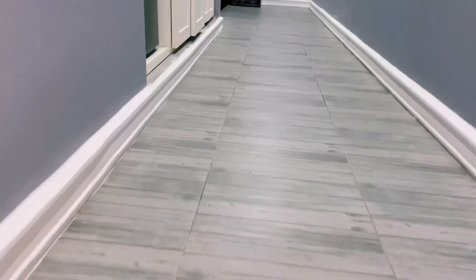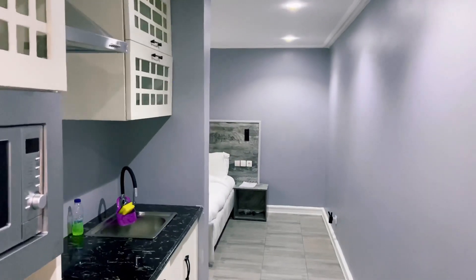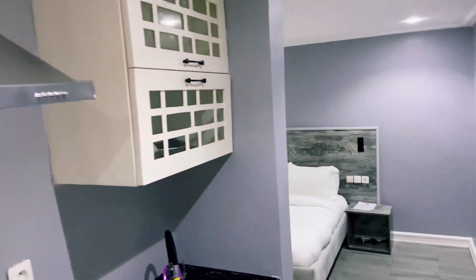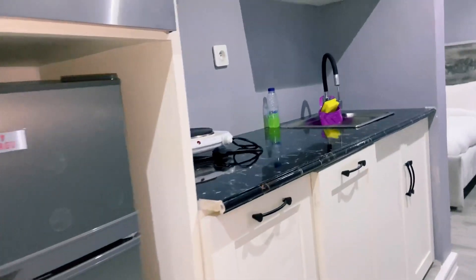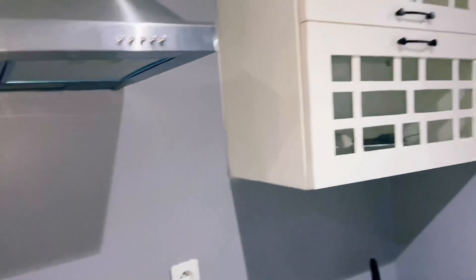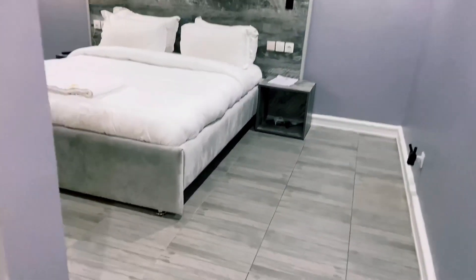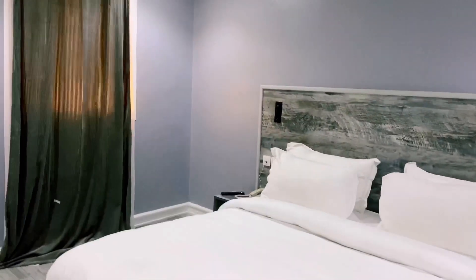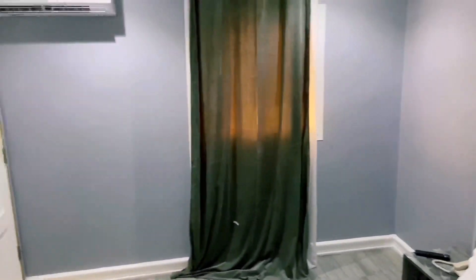First, we are going to check out the single self-contained room. This is a self-contained room — it has everything a house is supposed to have, every basic amenity. You're welcomed by a mini kitchen with every basic amenity a kitchen is supposed to have: a microwave, a medium-sized fridge, and everything. It also has a queen-size bed. I love the color and the finishing — I love every little bit about this place.